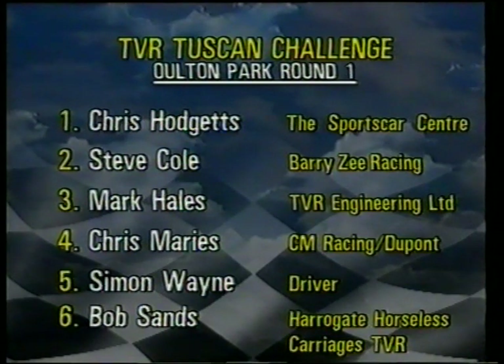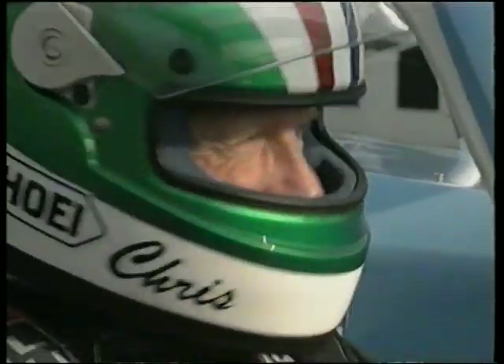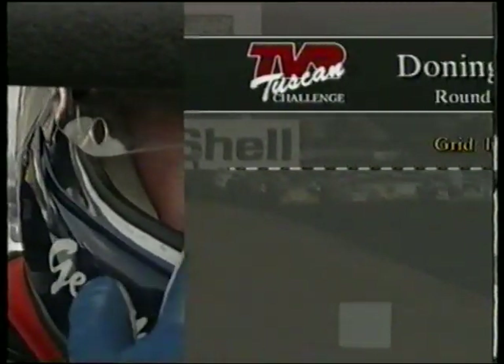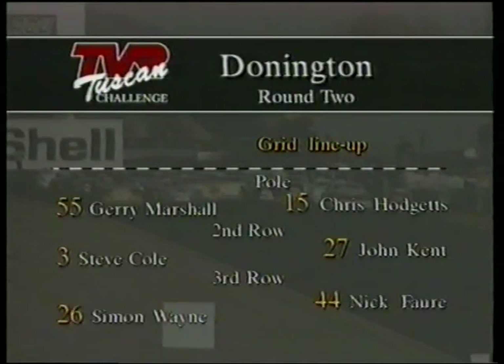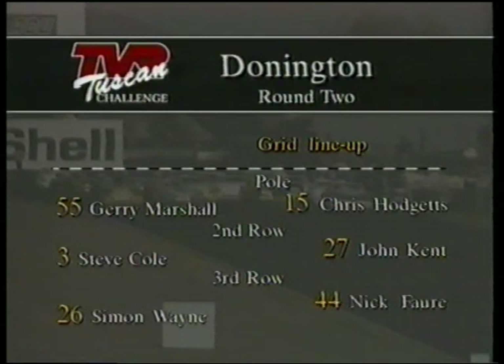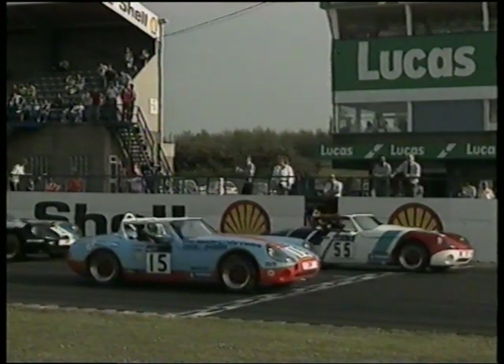It's on from Oulton Park to the second round of the championship at Donington Park — a totally different circuit and a different challenge to the TVR Tuscans. Chris Hodgetts in pole position here, and there's Hodgetts behind the wheel of the car, flanked by Gerry Marshall — the very experienced Marshall — who's going to give him a run for his money. Here's the full grid with Hodgetts and Marshall on the front row. John Kent, another man from the first round who had his problems, started from the back row with Steve Cole alongside him. Nick Faw, best known for driving Porsches at Le Mans, and Simon Wayne next ahead. Away they go from the start.